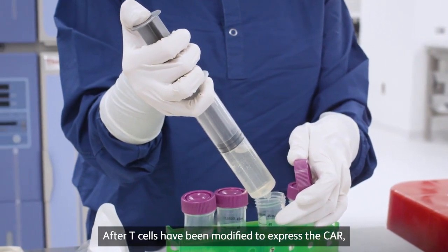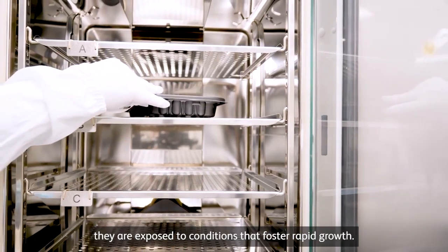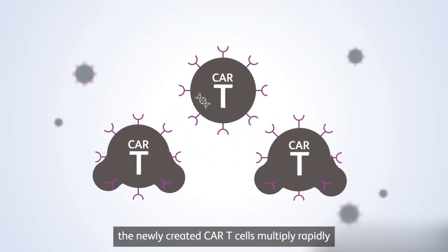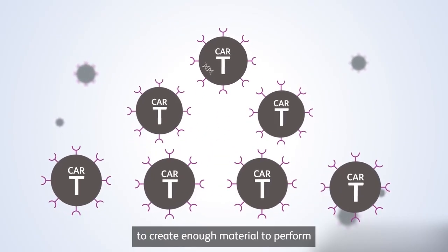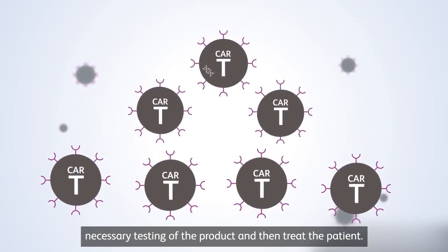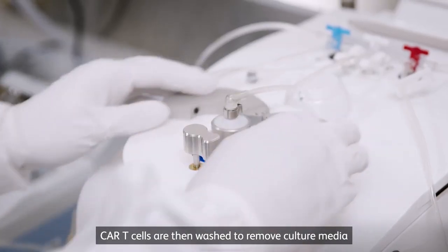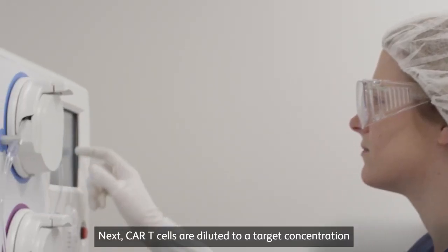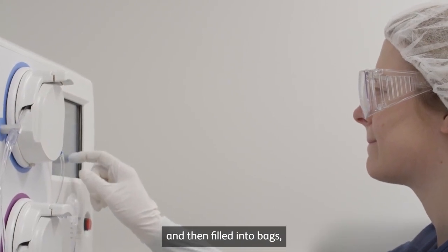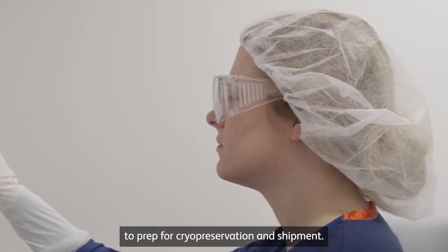After T cells have been modified to express the CAR, they are exposed to conditions that foster rapid growth. Over the course of several days, the newly created CAR T cells multiply rapidly to create enough material to perform necessary testing of the product and then treat the patient. CAR T cells are then washed to remove culture media, diluted to a target concentration, and filled into bags, which are moved out of the manufacturing suite to prep for cryopreservation and shipment.